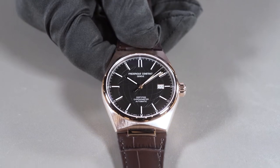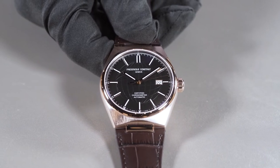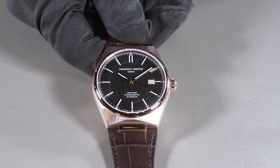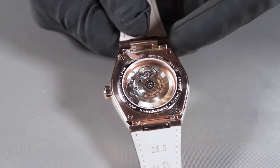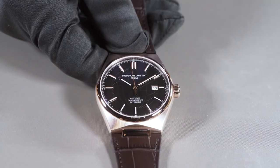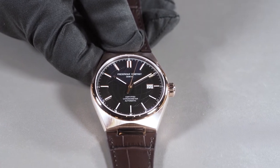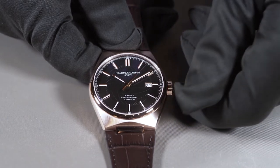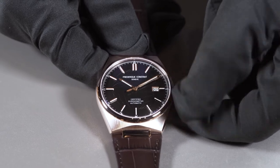I will show you now how to use your beautiful Frédéric Constant Highlife Automatic COSC. Your watch is an automatic watch, meaning that by the movement of your wrist, the rotor will wind the watch automatically. If after a certain amount of time you did not wear your watch and want to wind it manually, you can do so by turning the crown clockwise.